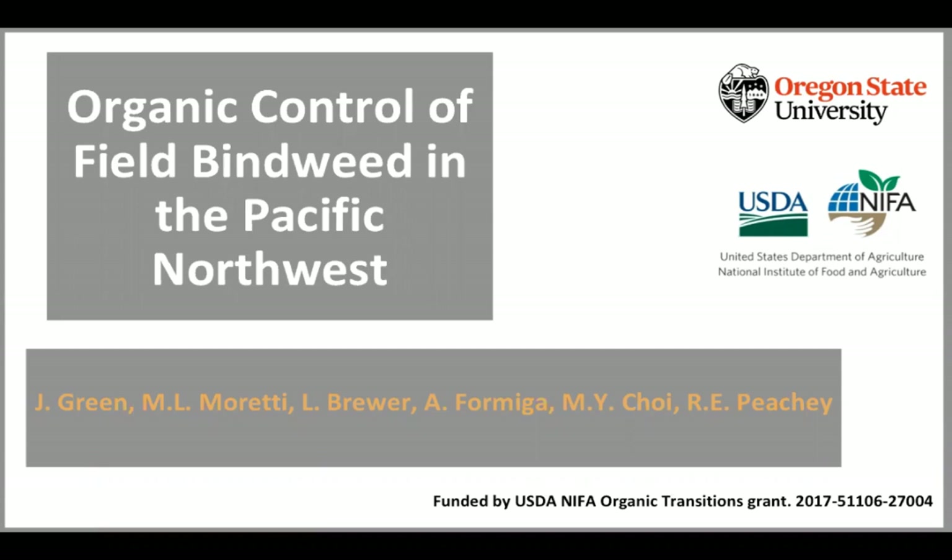This talk will last about 45 to 50 minutes, and then we'll have 30 minutes for questions. A handout of the slides is also available. If you weren't able to make it to the live presentation, you can find the link at eorganic.org/node/35047.